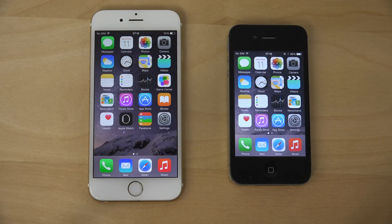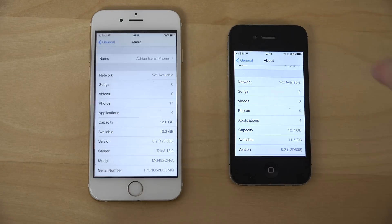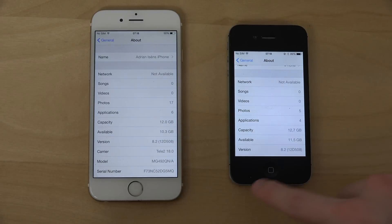Hey guys, so today I want to do a quick video on iOS 8.2 official, which I have on both the oldest iPhone that can run this, the iPhone 4S, and on the iPhone 6, which is the best iPhone to date. Let's open up some apps here — just want to confirm I am running on 8.2 12D508 on both these.